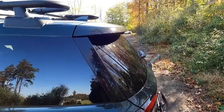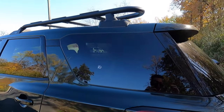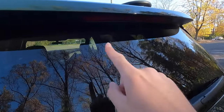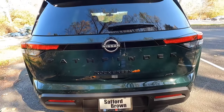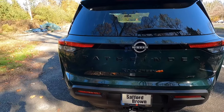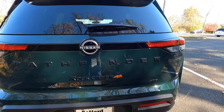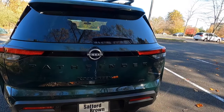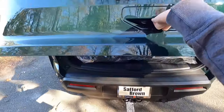Coming around back up top, you get a body color shark fin antenna and a body color roof spoiler. As standard with the Rock Creek, you get LED taillights, a rear window defroster, a rear wiper, and integrated into the roof spoiler is your third brake light. Removing the D-tag, you can see gloss black trim connecting the taillights with the Nissan logo at center. The Pathfinder and Rock Creek badging on the liftgate is satin black, as is the four-wheel drive badge. This is a manual liftgate — all you do is put your hand underneath, feel for the pad, and pull up.